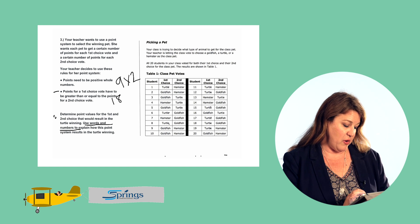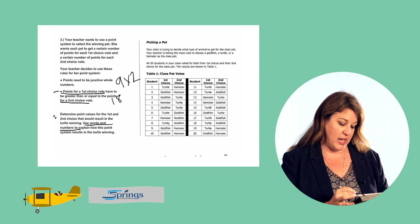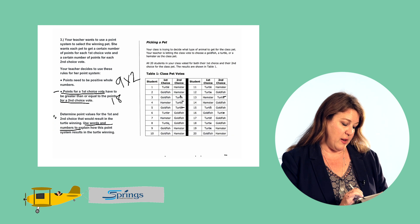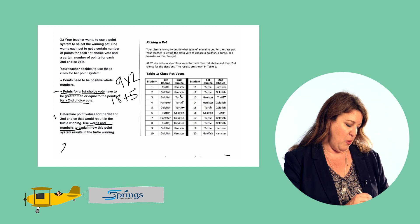It says here that the points for a first choice vote have to be greater than or equal to the points for a second choice, so let's make the second choice votes equal to one — that's less than two. The turtle's second choice votes: he had five. And if it's worth one point each, then that would just be five. So 18 plus five would be 23 points for the turtle.